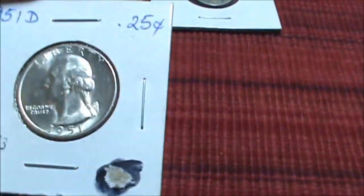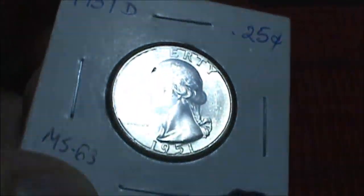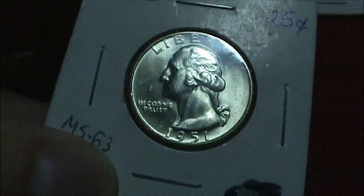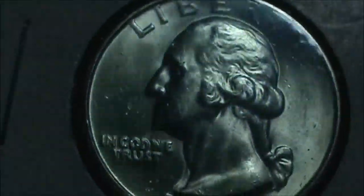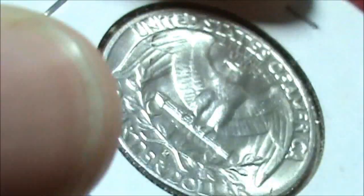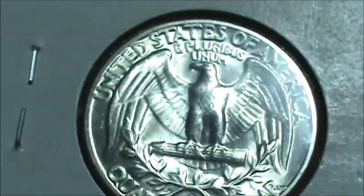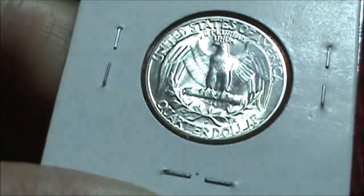Oh yeah, wow — I've been wanting one of these. This is a really nice piece. 1951, Mint State 63, Washington Quarter Dollar, Denver Mint. It's a really nice piece, I really like that. I'll set that right over here beside the other collectibles.